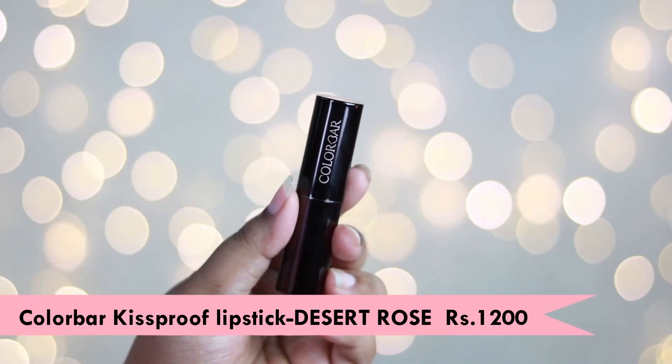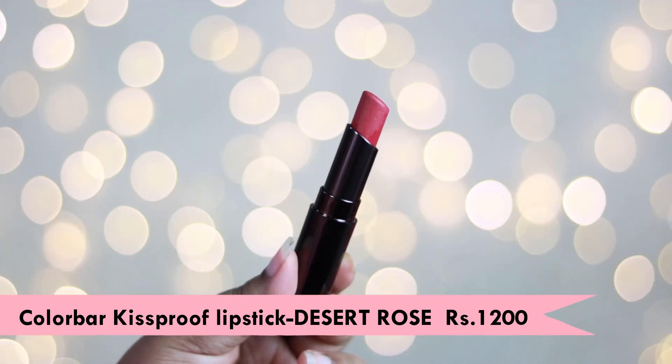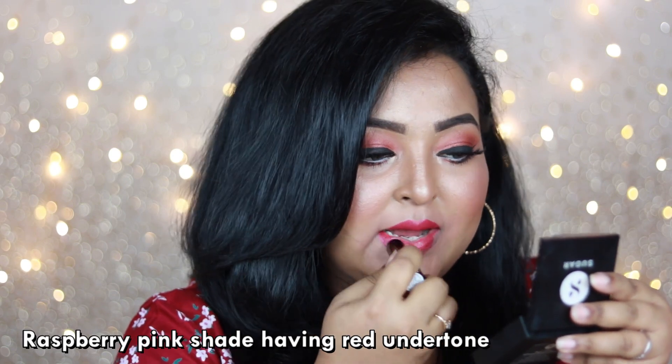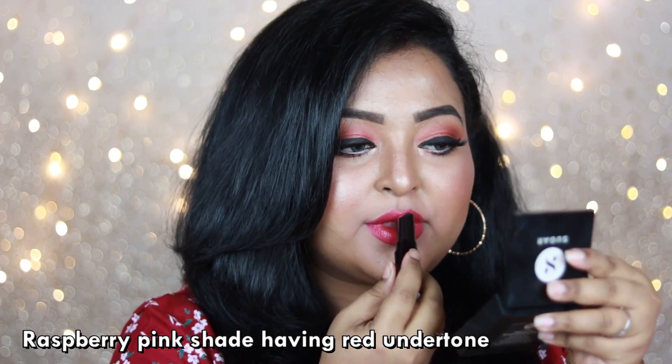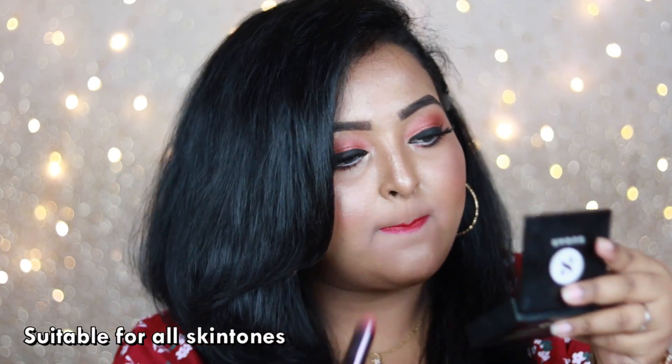The next one is the Color Bar Kiss Proof Lipstick in the shade 'Desert Rose' — a very pretty, festive kind of lip shade. It appears like a lip oil when you initially apply it. Give it around two minutes and it becomes a completely 100% matte, transfer-proof lipstick, yet very comfortable to wear.